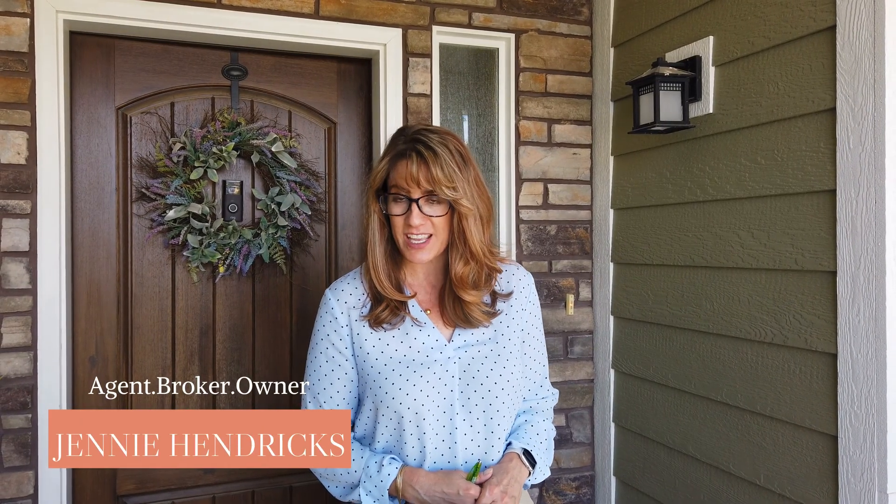Hey, welcome to the Parks at Deer Hollow. I am Jenny Hendrix of Century 21 Prestige Realty, and I want to introduce you to the most amazing new listing. This house is so well maintained, it's absolutely beautiful. I can't wait to show you — come on in!